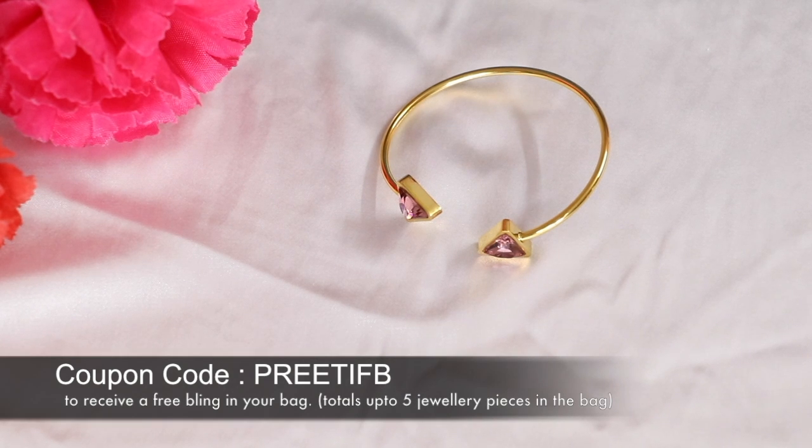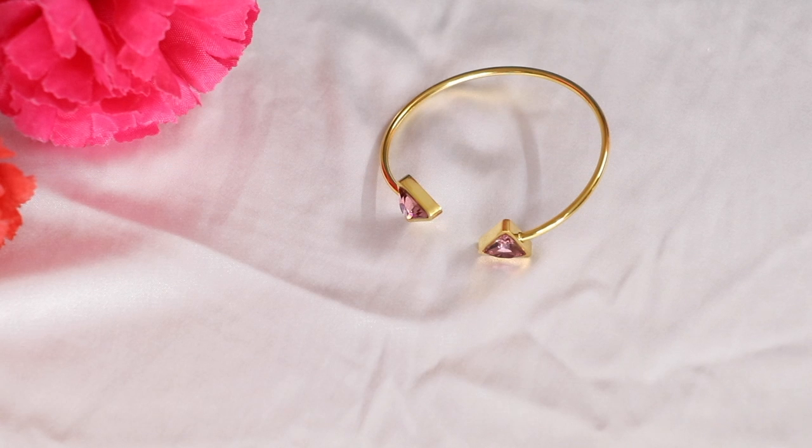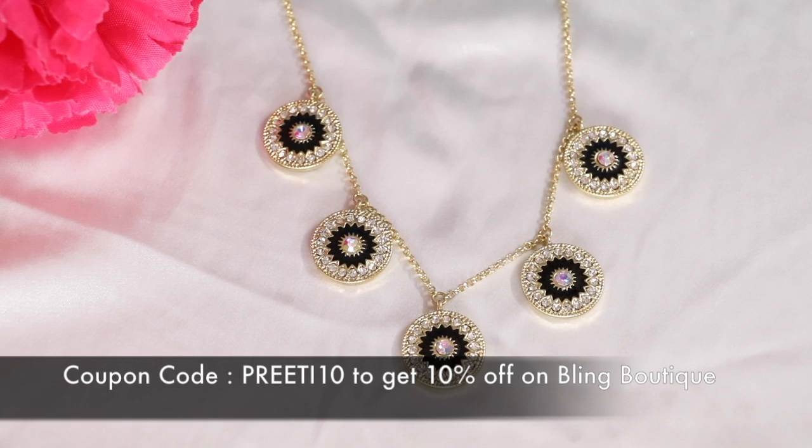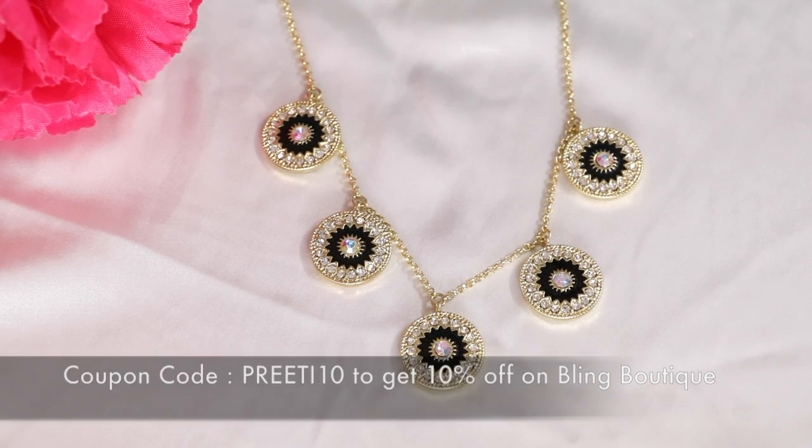If you like it, you can also get the subscription. If you use the coupon code 'PrettyIFB', you will get one extra jewelry piece. You can also get 10% off if you use the coupon code.